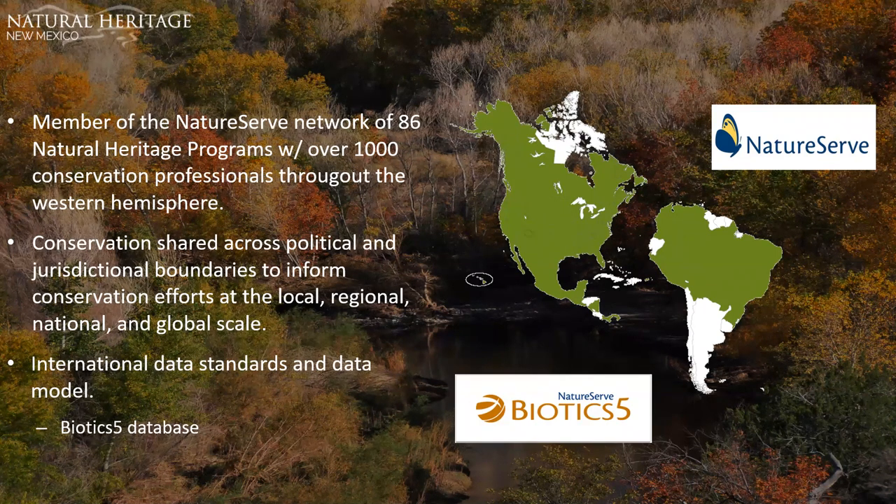This is all possible because we share a common data standard and data model in the Biotics 5 database. Our version of Biotics 5 is called NM Biotics, and we track conservation data on over 700 rare, threatened, or endangered plant and animal species throughout New Mexico.